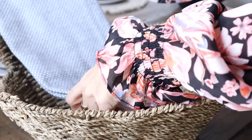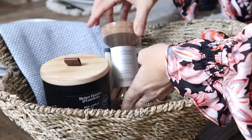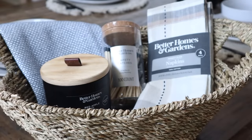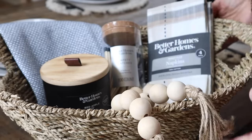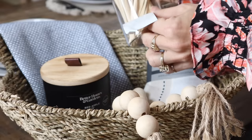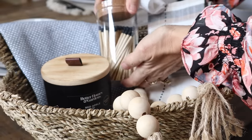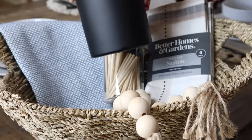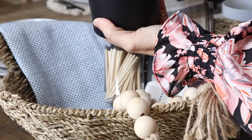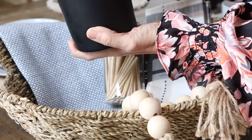Here's a fantastic way to use the seagrass basket: I grabbed one of the Better Homes and Gardens kitchen towels, one of their candles, and the adorable little matches, then threw in some napkins and topped it off with some beads to make it look decorative. This would be a fantastic housewarming or hostess gift. If the tags bother you and you want it to look more high-end, just remove them and clean everything up so it's not obviously screaming 'Better Homes and Gardens from Walmart.' The wood wick candle not only smells great, it looks great too.